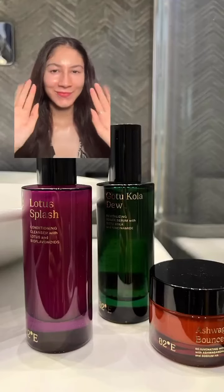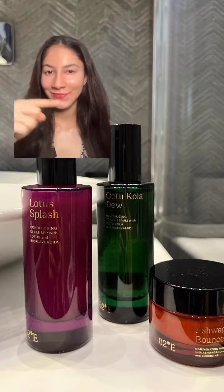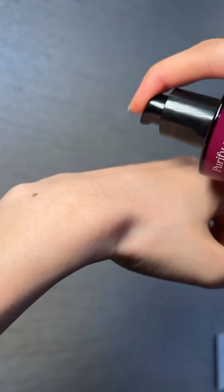After receiving a lot of requests from you guys, I decided to purchase a few products from Dipika Pada Kondh brand during their recent sale. So let's talk about my first impressions.